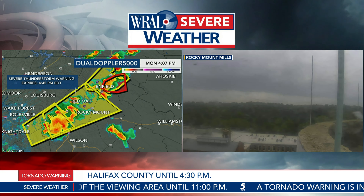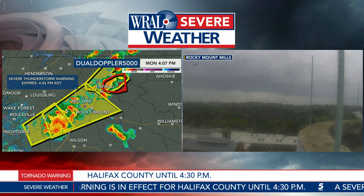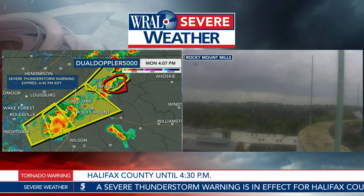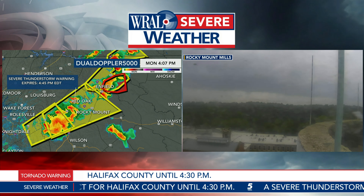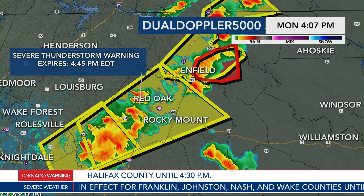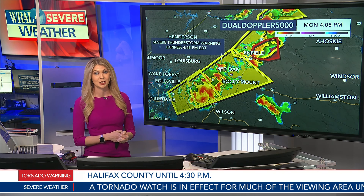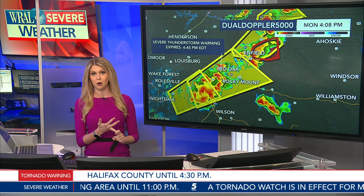Let's switch over to the Dual Doppler 5000 radar. Rocky Mount, you are now under a severe thunderstorm warning — this goes until 4:45. This is a pretty intense thunderstorm headed your way. The new severe thunderstorm warning continues to show the potential for 70 mile an hour winds. Typically a severe thunderstorm warning is issued when winds could gust up to 60 miles per hour, so this is worse than your typical severe thunderstorm warning. The National Weather Service is saying 70 mile an hour winds possible as this storm tracks toward Red Oak, Rocky Mount, and very populated areas right along I-95 on a very busy holiday travel day. This warning also includes the potential for one inch diameter hail — about the size of a quarter.